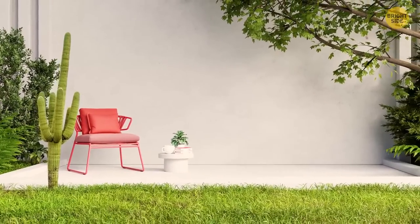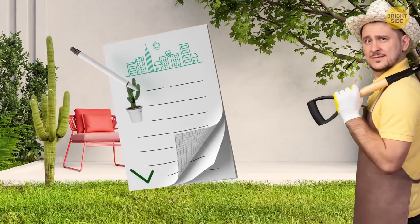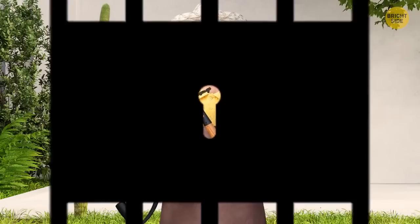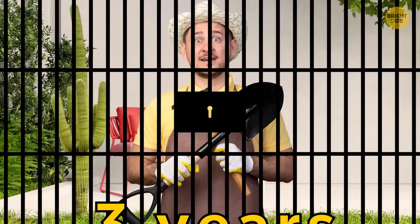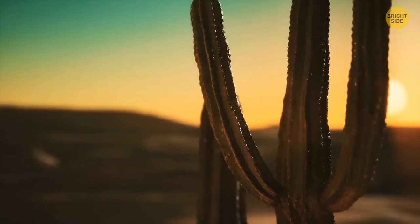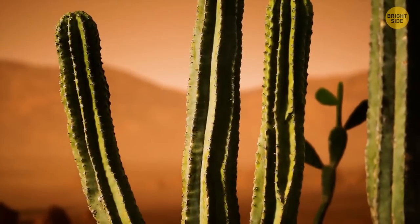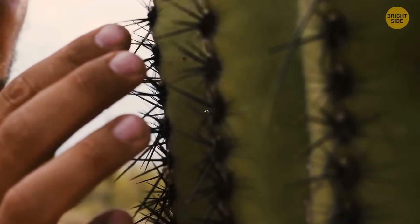Going back to Arizona: you need a special permit if you want a saguaro cactus removed from your property. Taking it away without authorization could find you behind bars for up to three years. These cacti can live up to 200 years, and the reason such strict conservation efforts are in place is that the cactus can only produce seeds at the age of 35.